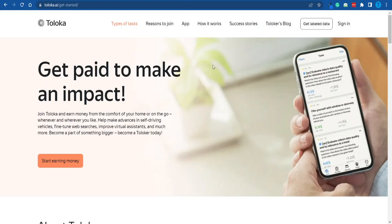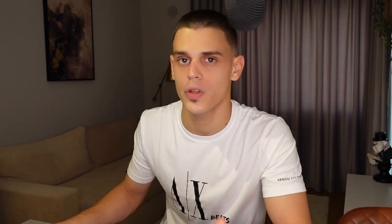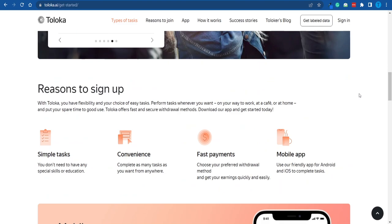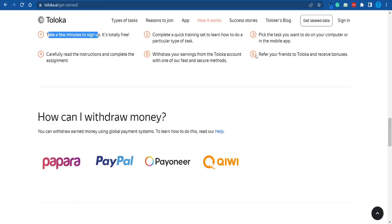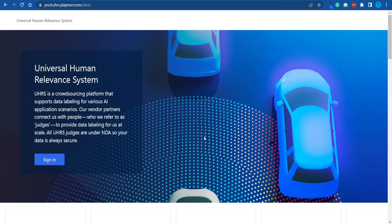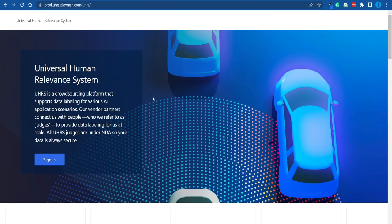What is for sure is that this is definitely one of the best options you've got in the microtasking space. Most of these websites will pay you very small amounts of money that are not worth your time, but Toloka seems to be a little bit more generous because you're actually helping them develop their artificial intelligence. Remember, if you enjoy using the app and you're able to withdraw some decent profits, you may want to share it with your friends — not only to help them make some extra cash, but you will also receive some bonuses for doing that.